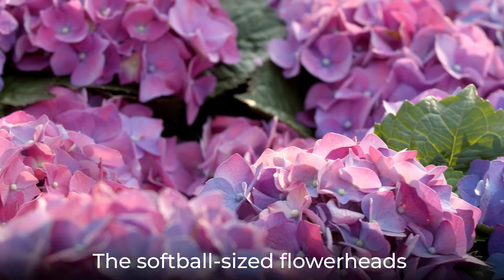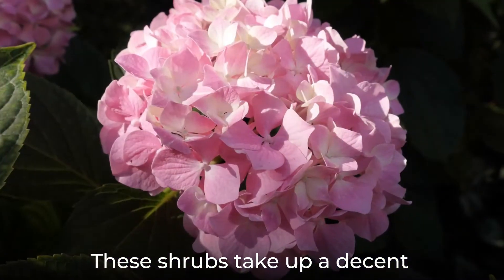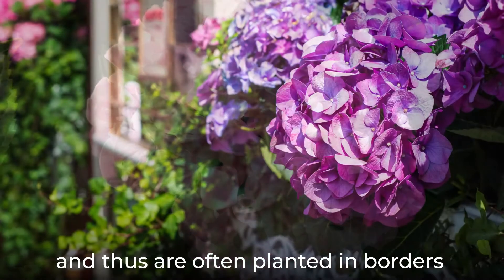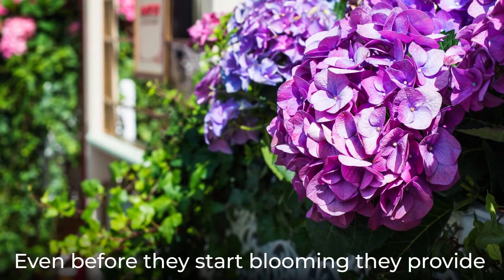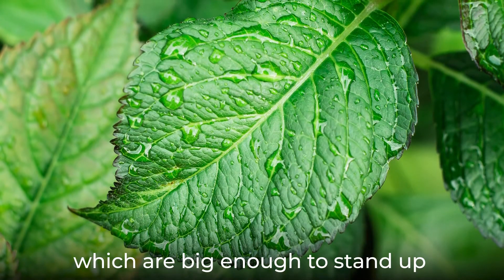The softball-sized flower heads aren't the only part of this plant that's large. These shrubs take up a decent amount of space in the garden and thus are often planted in borders and hedges. Even before they start blooming they provide visual interest with their broad leaves,